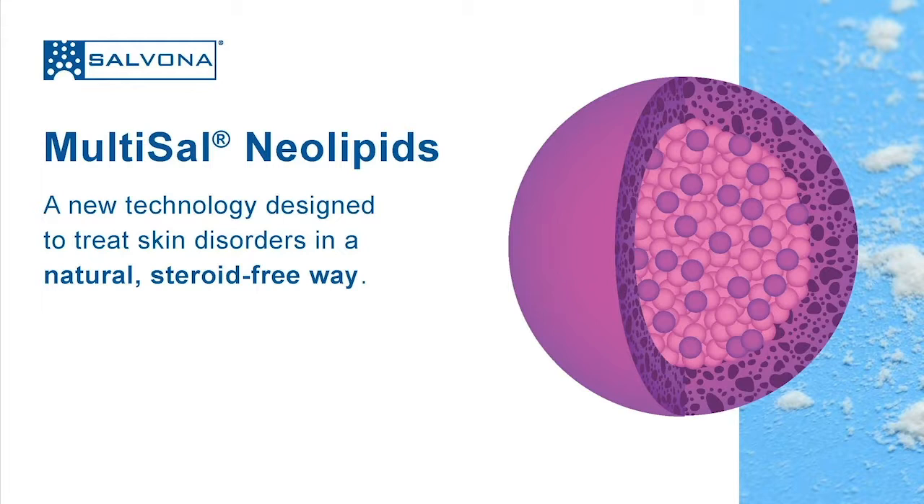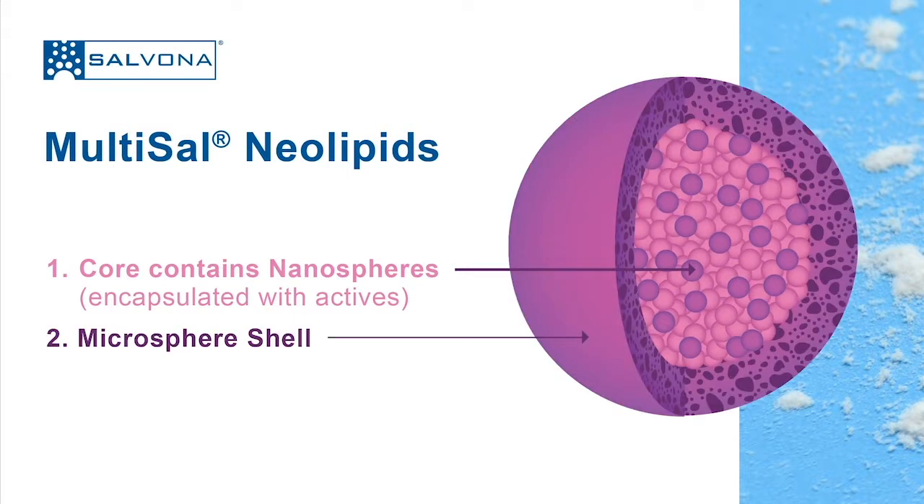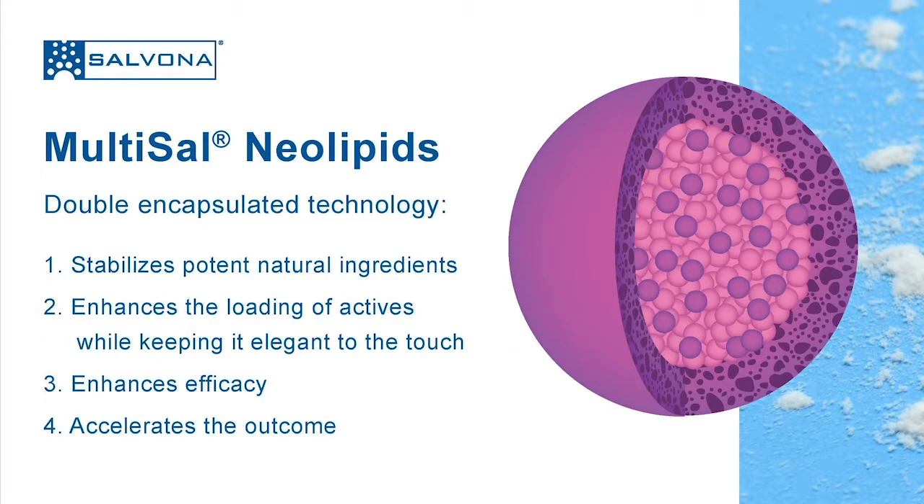Multicel Neolipid is based on microspheres with nanotechnology inside. The actives are encapsulated in nanospheres, and then the nanospheres are re-encapsulated into a microsphere. The size of the microspheres is similar to the diameter of a typical hair. One cannot feel the microspheres in the lotion because they are very small and soft. The double encapsulation is used for several reasons, including to stabilize the potent natural ingredients used in this formula.